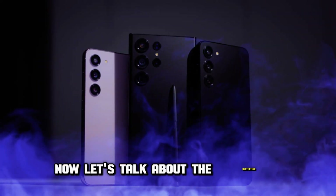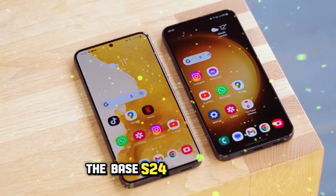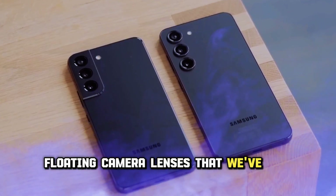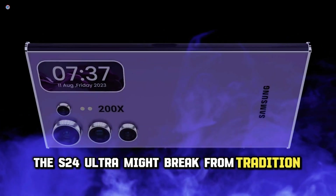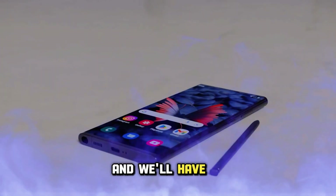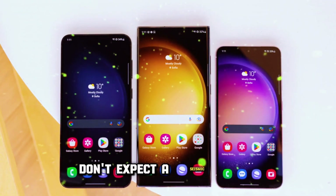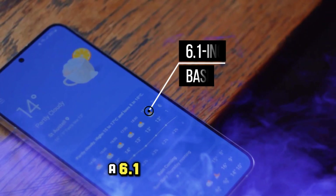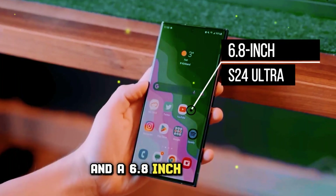Now, let's talk about the aesthetics. The S24's appearance is set to be as captivating as ever. The base S24 and S24 Plus are rumored to stick with those iconic floating camera lenses that we've all grown to love. However, the S24 Ultra might break from tradition with a lighter, sturdier titanium frame — though we'll have to see if this change is as impressive as it sounds. When it comes to screen size, don't expect a seismic shift. The lineup is expected to stick with a 6.1-inch base S24, a 6.6-inch S24 Plus, and a 6.8-inch S24 Ultra.